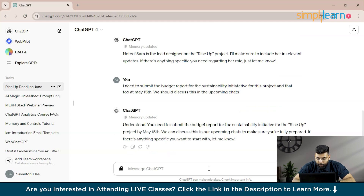ChatGPT responds: 'Understood — you need to submit the budget report for the sustainability initiative for the Rise Up project by May 15th. We can discuss this in upcoming chats to make sure you are fully prepared. Let me know the specifics you want to start with.'